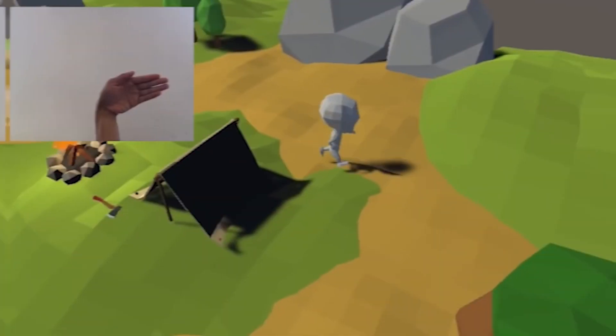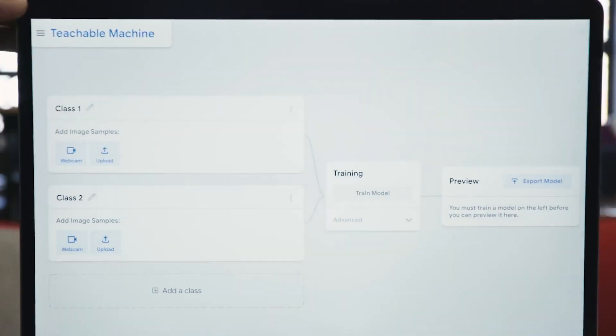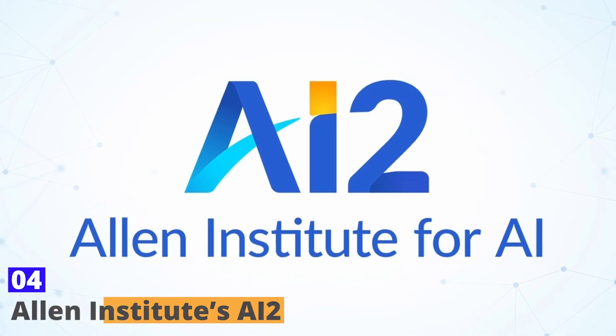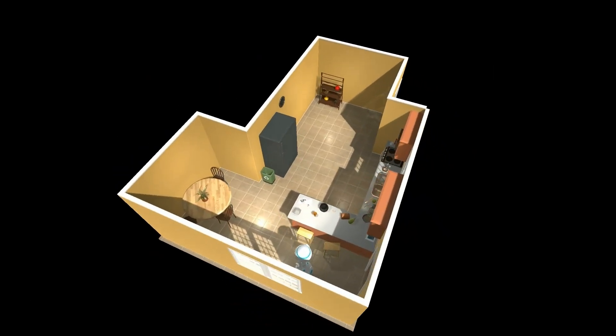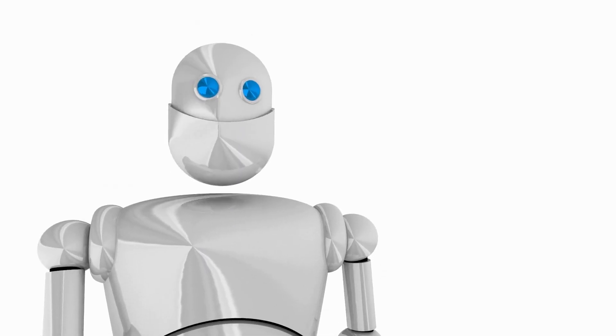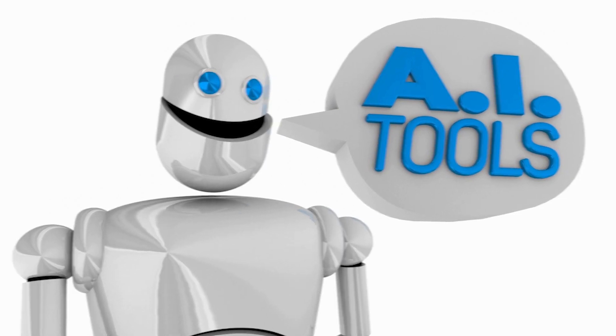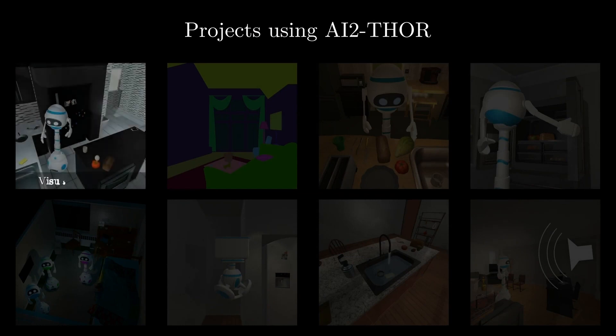Plus, the models you create can be exported and used in other projects, opening up even more possibilities for creativity and innovation. Number four: Allen Institute AI2. Let's talk about something from the Allen Institute for AI, often referred to as AI2. AI2 is an incredible platform that offers a variety of AI tools and resources. One of their notable projects is AllenNLP, which is particularly fascinating.